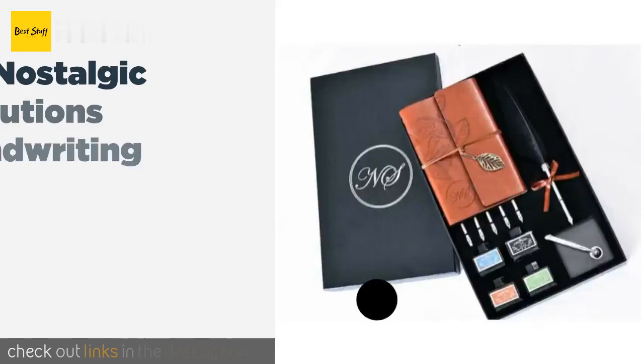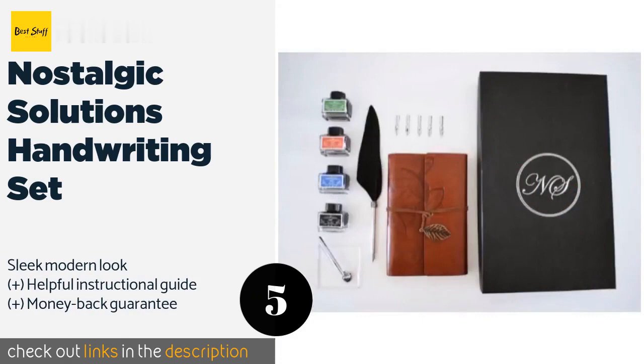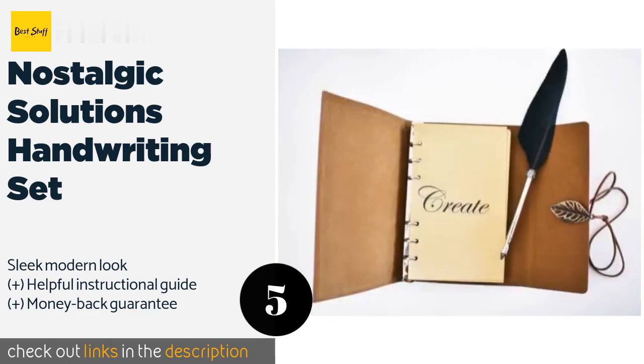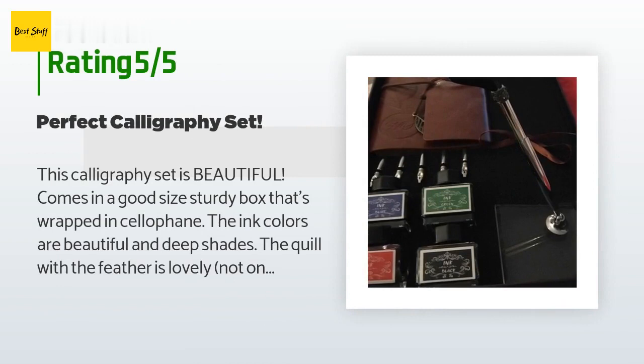The next one is the Nostalgic Solutions Handwriting Set. Perfect for the budding calligrapher, it comes with black, red, blue, and green inks, plus a pocket-sized ring-bound notebook with a faux leather cover you can use to practice or jot down notes. The price is around $40. Check out the product link in the YouTube description. There are 18 customer reviews with an average rating of 4.5 stars.